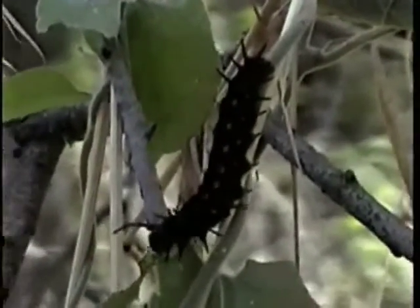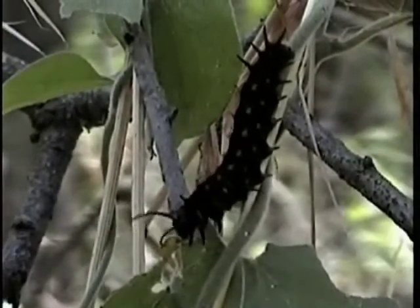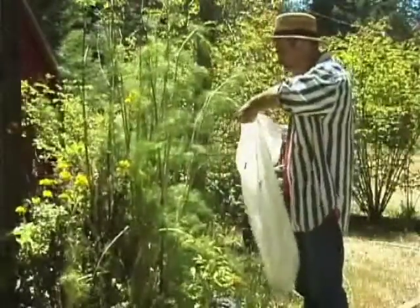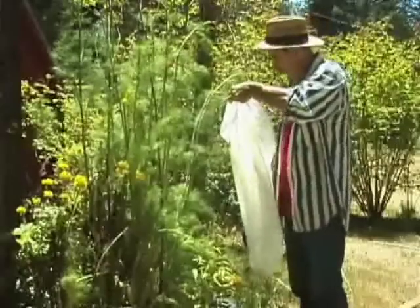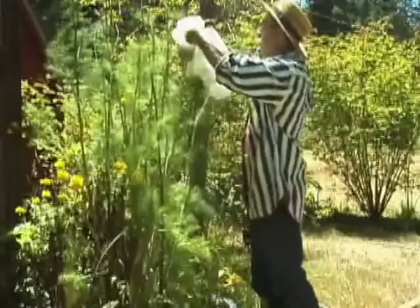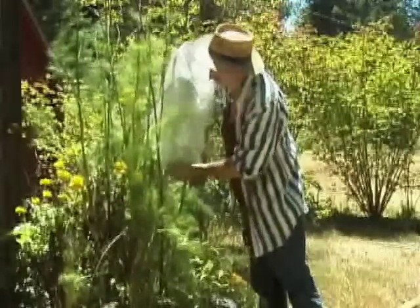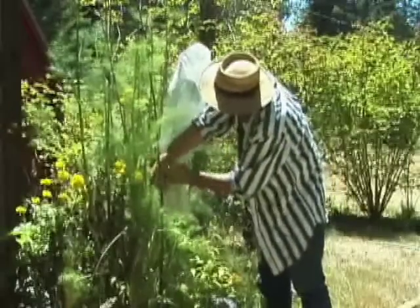A good way to keep host plant fresh is to leave it growing on the bush and bring the cage to the plant. When the larvae get big, they eat like pigs. So one grower dumps them into a net, and once their feet get a grip on the net, puts the net over the host plant and ties it up tightly with a twist tie to keep ants and earwigs out.